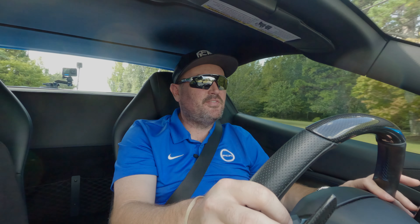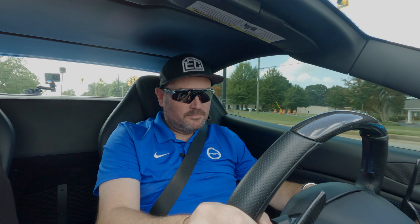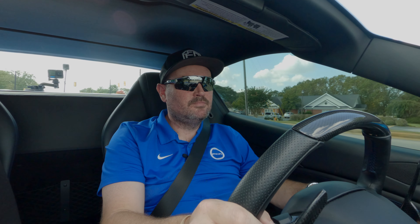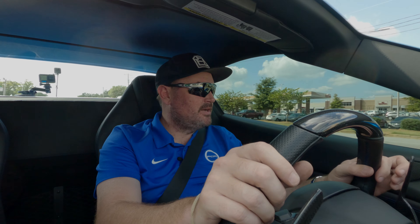I can hear that twin turbo kicking in once it gets about 5,500–6,000 RPMs — she's just whistling. So smooth. You've got manual mode and auto mode in this thing. I usually keep it in manual mode. I like popping through the gears. It's a seven-speed automatic in this car.